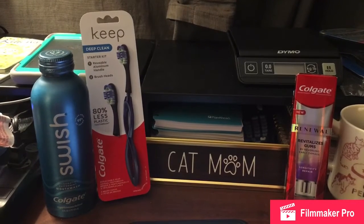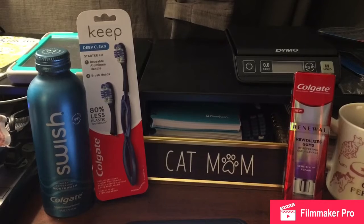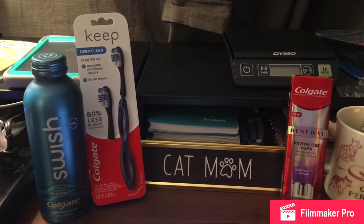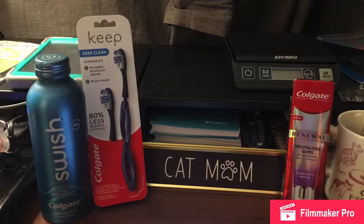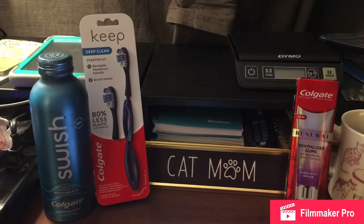Hi everyone, it's Jennifer with Coupons Are Fun. I have a really awesome deal that I got at Target this week and I'm going to show you how to get this deal at Target. You still have a few more days, so make sure you go on your Target app and save all the coupons that I'm about to show you.